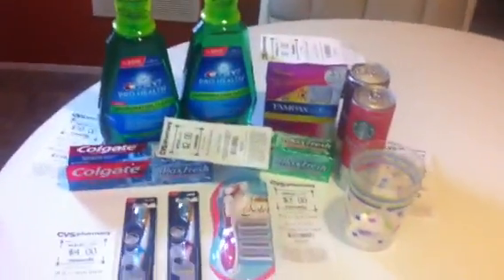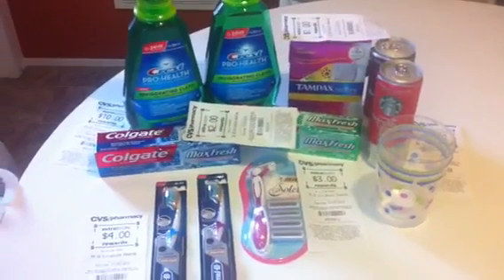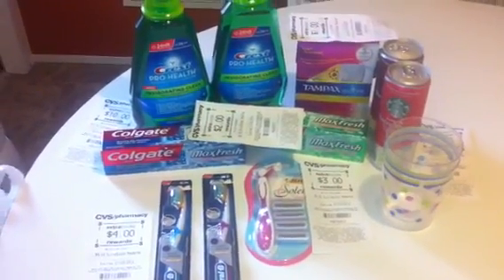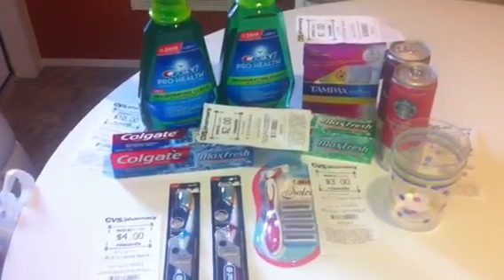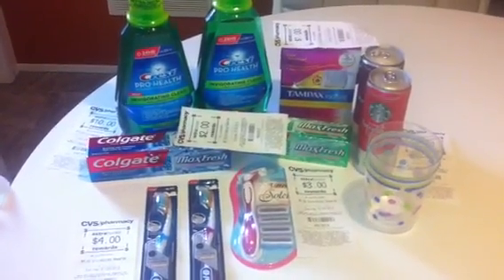My total savings today was $53.22. This is all that I got today. I still have to do my Walgreens haul which will probably be coming up later this week. But if you have any questions, leave them below. Thanks for watching guys — I will talk to you in another video. Bye!